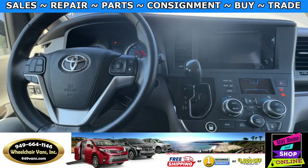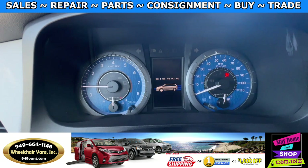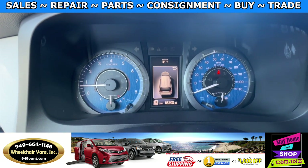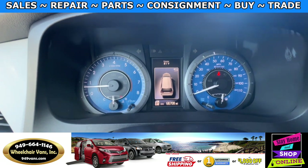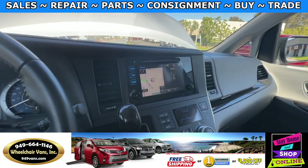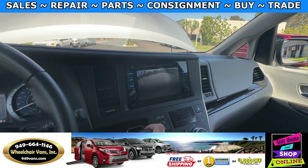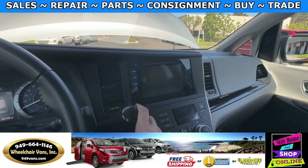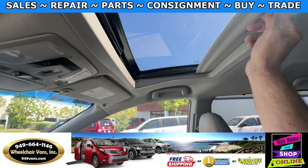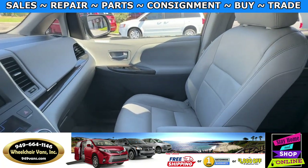Let's go ahead and start up the van. This one is going to have 68,000 miles. It is an XLE trim so some features it's going to have are the touchscreen infotainment system with a backup camera, a moonroof, and leather heated seats.